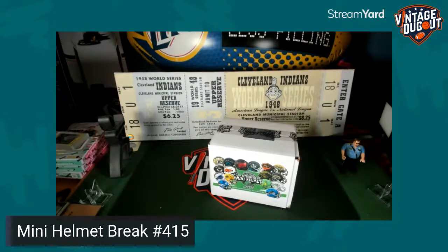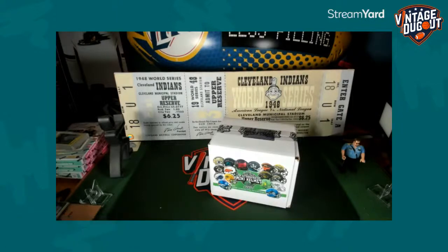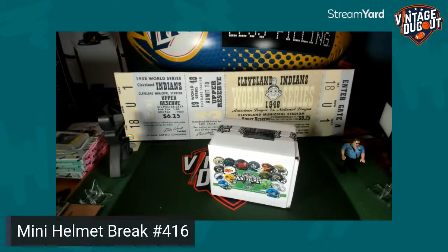Good evening everybody. We've got the eBay breaks for two nights: mini helmet, football jersey, 16 by 20 photo, and basketball jersey. This is actually 4/16 — I need to change that header. Apologies, I think the title on the video even said 4/15. This is 4/16. I'll try to get that edited, but this is for tonight, which is Tuesday, September the 20th.